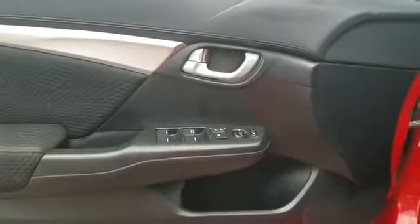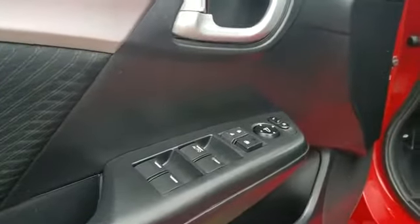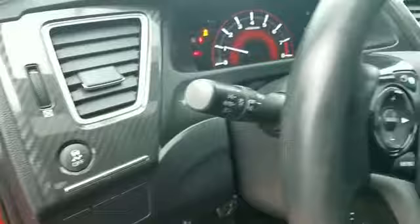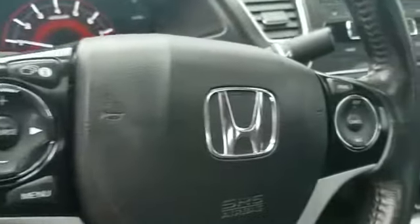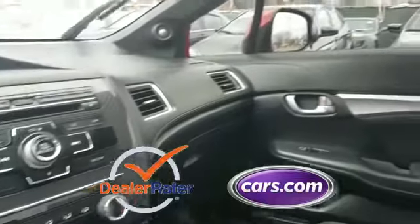Pass-through rear seat, Bluetooth, brake assist, power outlet, rear spoiler, keyless entry, front bucket seats, steering wheel audio controls, engine immobilizer, automatic headlights, auxiliary input. This is a top-rated dealer — stop by the showroom for a test drive.